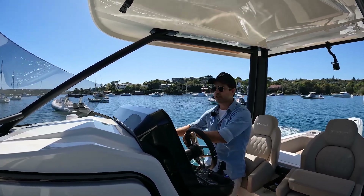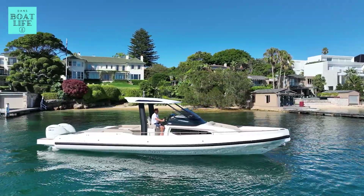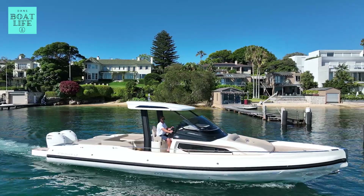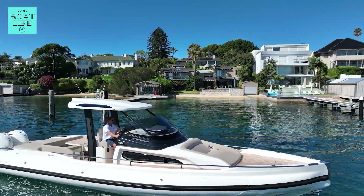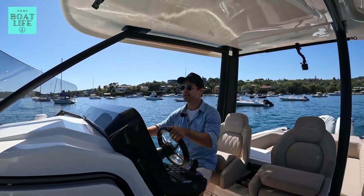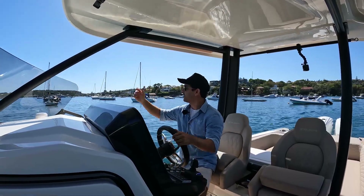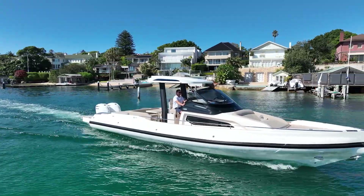Why am I seeing so many people stepping down into a maxi RIB? This is a 43-foot Italian stallion, just shy of a million Australian dollars, and people are stepping down into a boat like this. What I'm observing in the Sydney market — and I'd be interested to know if this is happening in other markets, so leave a comment below — is people coming down from 70, 80, 90, 100-foot boats. They might still have their big boat.